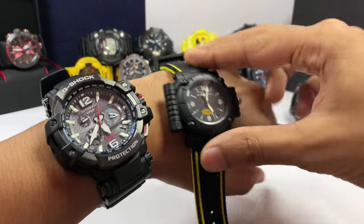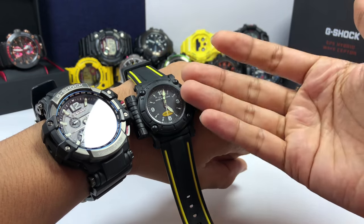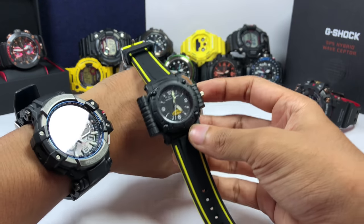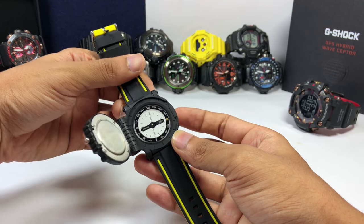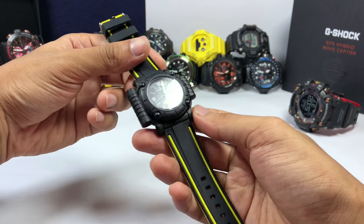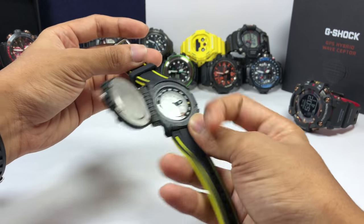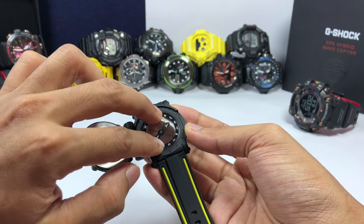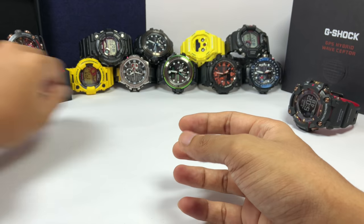Look at that — I have a Casio watch that is small, it tells time, similar to this but not as accurate since it's a regular Casio, but it does have a compass. I found this vintage watch quite a while ago and I'm not sure how to share this with you guys, but it's pretty cool and you could also rotate this compass as well. Okay, back to this watch.